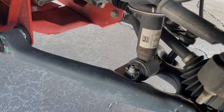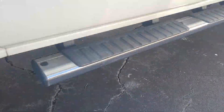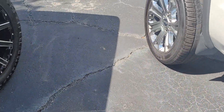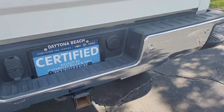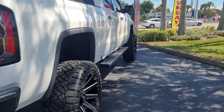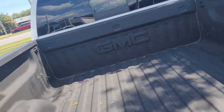Got some nice rims. Got some suspension work there, nice torsion bars. Take a look at the back with the lift here — got a good 6-inch lift on this. Body's in good shape, nice wheels and tires, and a spray-in bed liner.